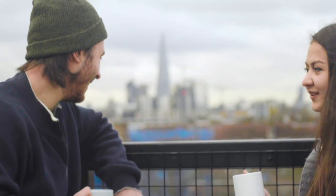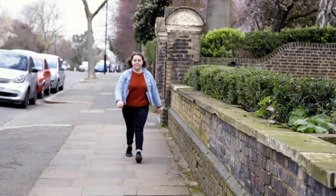Hi, I'm Caitlin. I'm a Residence Experience Coordinator, or a REC, here on campus, and today I'm going to show you what it's like living in halls.